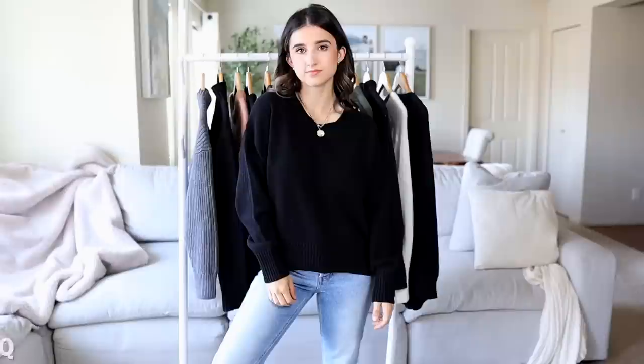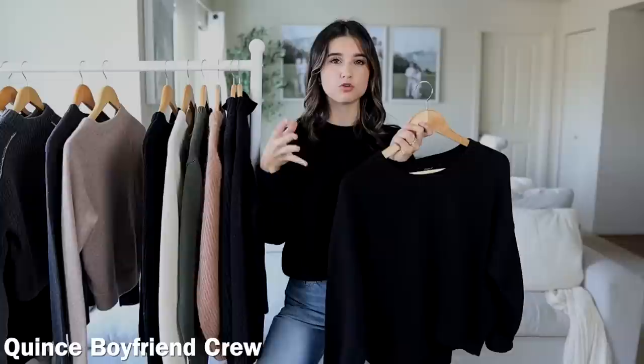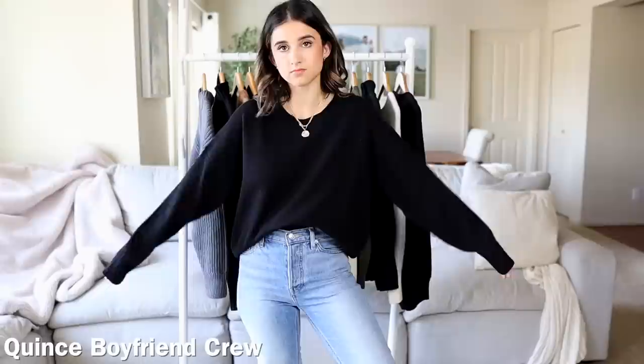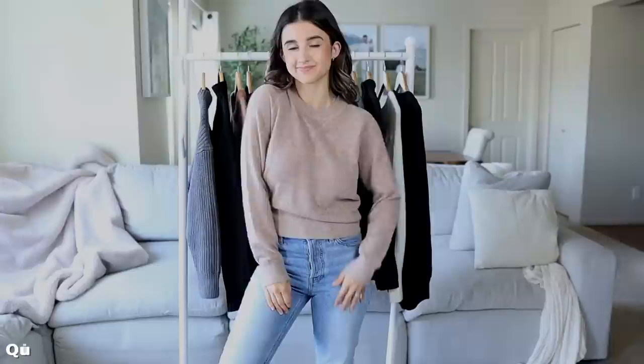This next one from Quince is the 100% Organic Cotton Boyfriend Crew, which also retails for $39.90. Honestly, this one isn't my favorite — it's too oversized for me. The sleeves are really long and it has a balloon look on my torso: really wide and then cinching in at the bottom, which I don't like personally. It doesn't feel soft either, which is funny since it's 100% organic cotton — it's probably just the way the stitching is put together. I will be returning this one. It does come in multiple colors, and if you like the fit it has good weight to it.